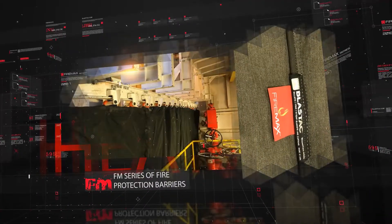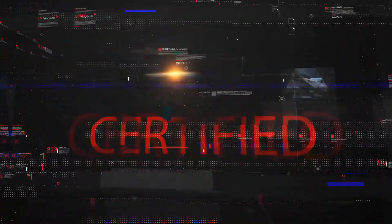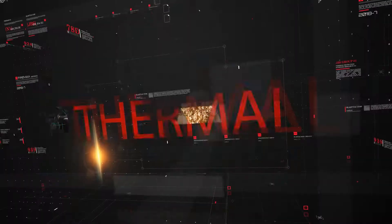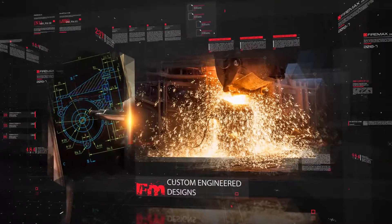FireMax FM series curtains offer a variety of options, but all feature unbeatable protection. And FireMax material can be added to any product or series in the Blastek line. With extensive features and custom-engineered designs, we can manufacture a product that works for you.